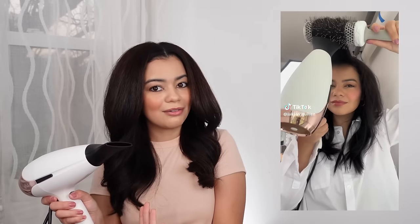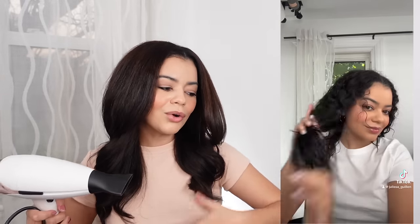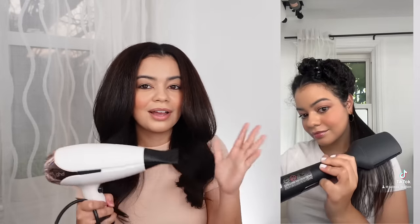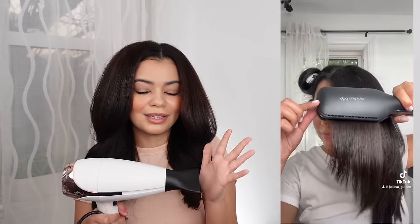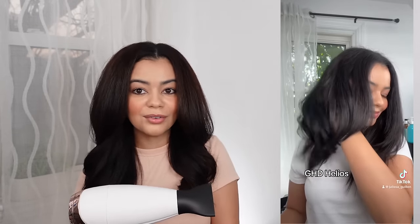Moving on to another blow dryer I really like: the GHD Helios. This one actually gets a little bit hotter than the Dyson Supersonic, which I really like because I prefer a bit more heat to smooth out my hair better. I love how thin and concentrated the nozzle attachment is — it gives very smooth results. It's about $250, so it's more in the middle price-wise. I've had mine for about four years now and it works just like new. GHD is a great brand.